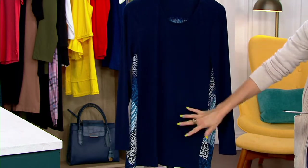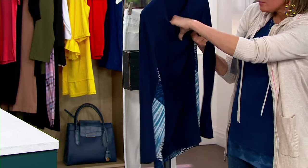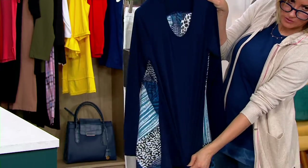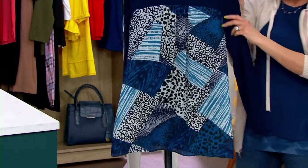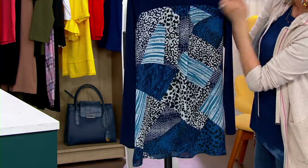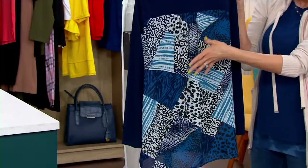The front and the sleeves are her signature never-wrinkles, keeps-you-cool, incredibly stretchy liquid knit. The back — because it's a tunic silhouette — has this amazing pucker-pleated woven back panel that's like party in the back, done in a kind of patchwork style. So adorable.